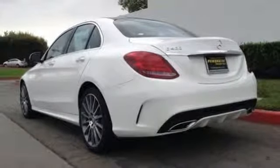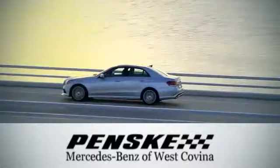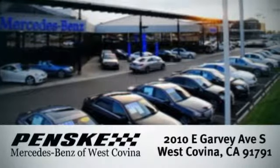Take this C-Class for a drive and make it yours today. Visit today. We're conveniently located at 2010 East Garvey Avenue South in West Covina, California.